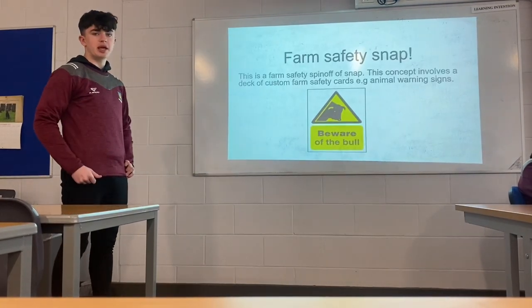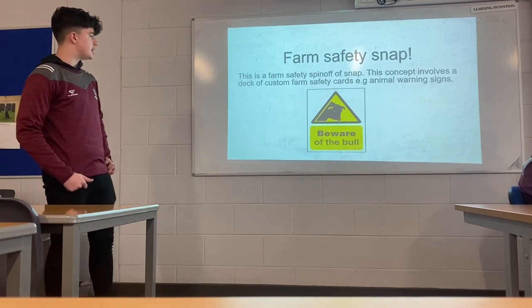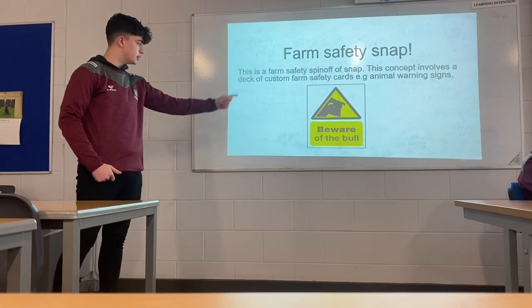We also thought we could make a card game for farm safety snap. This concept involves a deck of custom farm safety cards, like animal warnings and more.